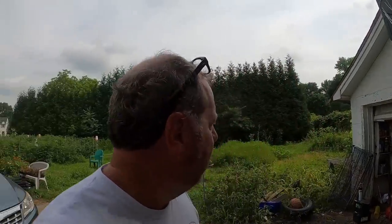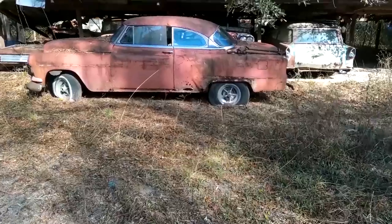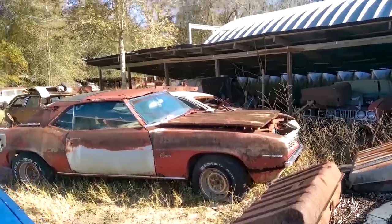In a couple minutes you're going to see a really awesome Mopar that's in a garage — nobody has seen it in many years. It's a barn find, but the barn was a garage. Welcome to another episode of Junkyards and Barn Finds with Sean, and I'm Sean.